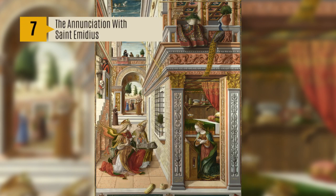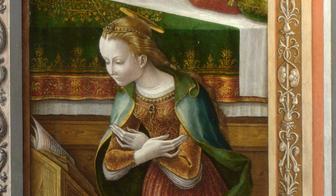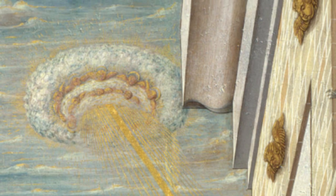Number 7: The Annunciation with Saint Amedes. Painted by Italian artist Carlo Crivelli in 1486, this painting shows the Virgin Mary shortly before she realises she will give birth to Jesus. So then with our theory that Mary could have been the first alien abductee, this painting clearly shows a UFO in the sky with a beam of light coming from the aircraft leading to Mary's head. Of course, historians suggest that the beam of light depicts the halo of the Lord projecting onto Mary.